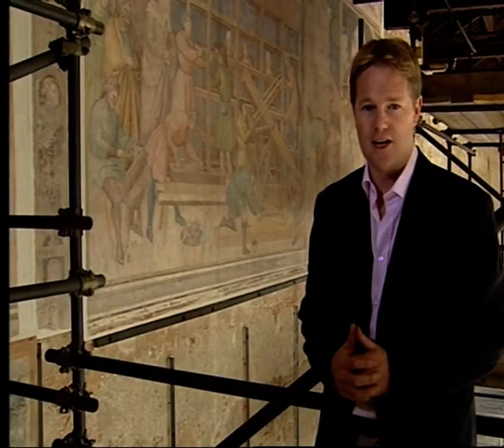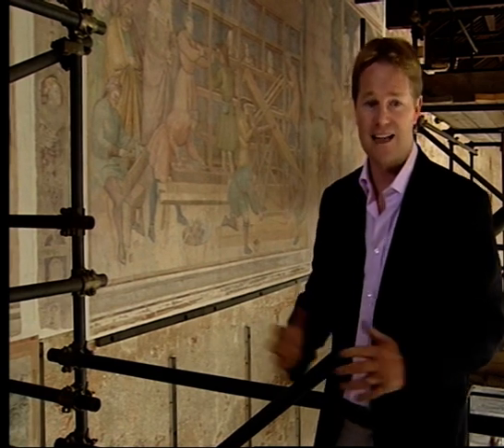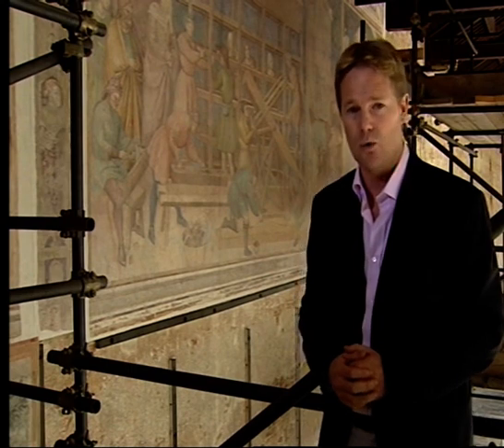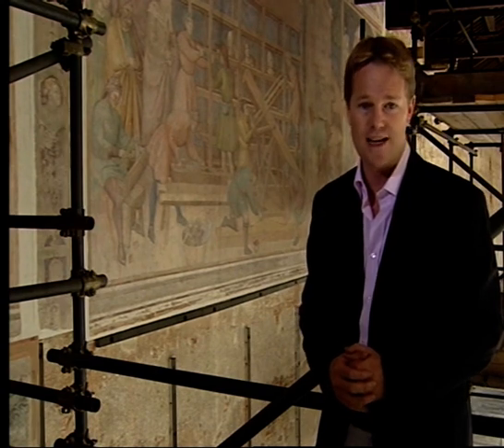There used to be a fresco depicting the story of Saint Ranieri, which stretched all the way down the wall of this ancient cemetery, the Campo Santo. Sadly, most of it was lost in a fire when this building was bombed during the Second World War. What you see behind me is a section of the fresco that has been restored, a small part of the last major fresco to have been painted in this city in some 700 years.